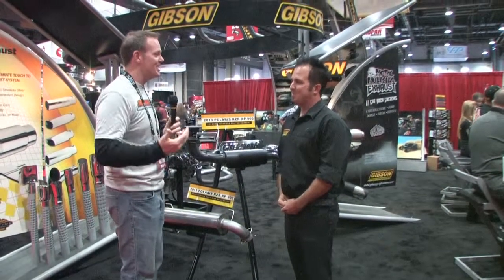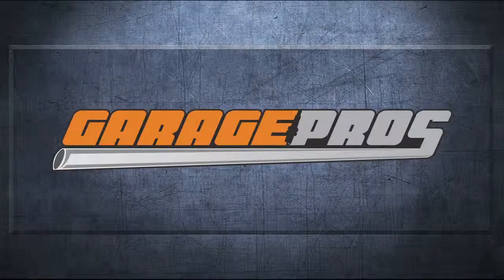You guys have got it all set — outstanding, very cool. Sean Gibson from Gibson Performance Exhaust. This is fun, plain and simple. Garage Pros is on the road at SEMA. Thank you.